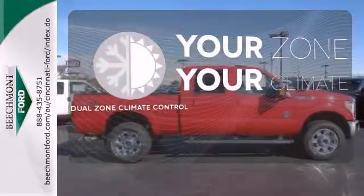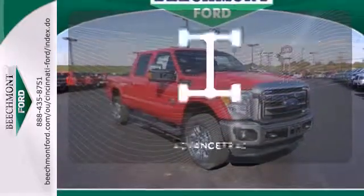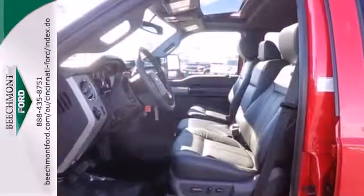It's too hot, it's too cold — not anymore with Dual Zone Climate Control. Advanced Track helps you stay on the straight and narrow. This is a truck that works for you. Come in for a test drive today.